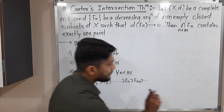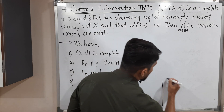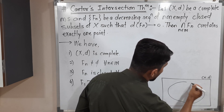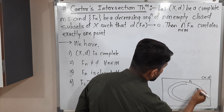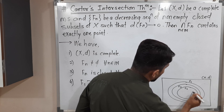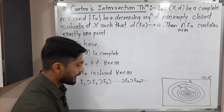I will draw a small diagram so you can easily understand. This is our metric space (X, d). This is set F1. F1 contains another set F2, F2 contains the next set F3, F3 contains the next set F4, then F5, F6, F7 and so on.